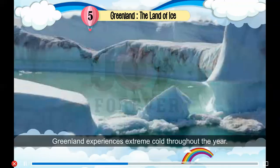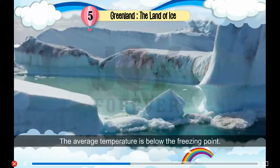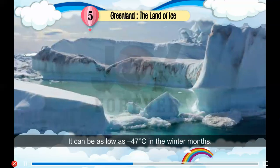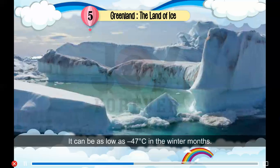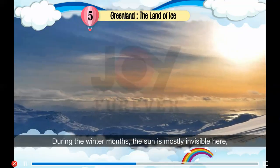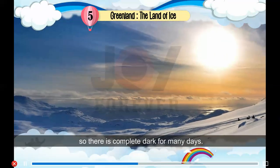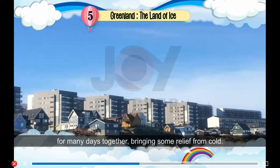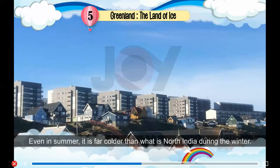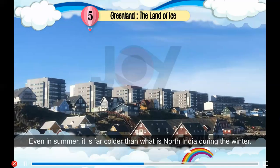Climate: Greenland experiences extreme cold throughout the year. The average temperature is below the freezing point and can be as low as minus 47 degrees Celsius in the winter months. During the winter months, the sun is mostly invisible here, so there is complete darkness for many days. During the summer months, the sun shines for many days together, bringing some relief from cold. Even in summer, it is far colder than North India during winter.